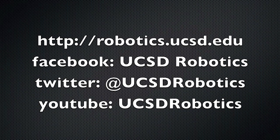Visit our website, like us, follow us, and subscribe to us for more about Switchblade and our lab's other robots.